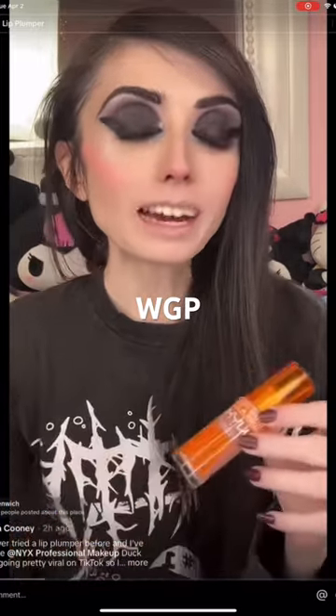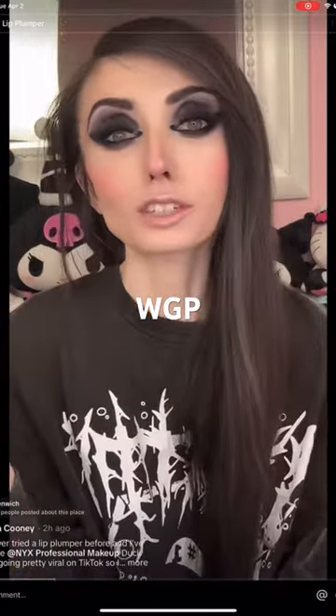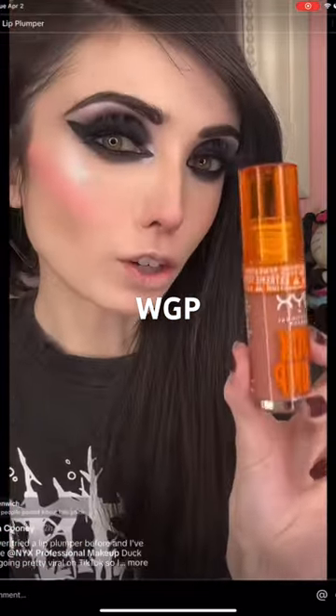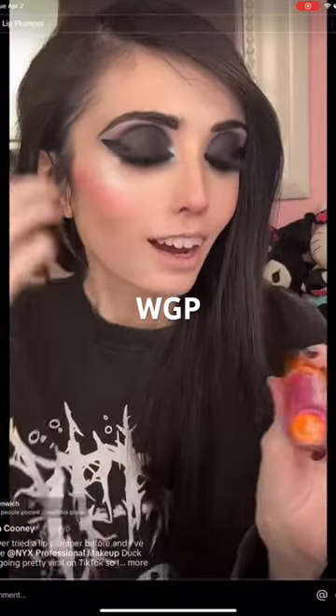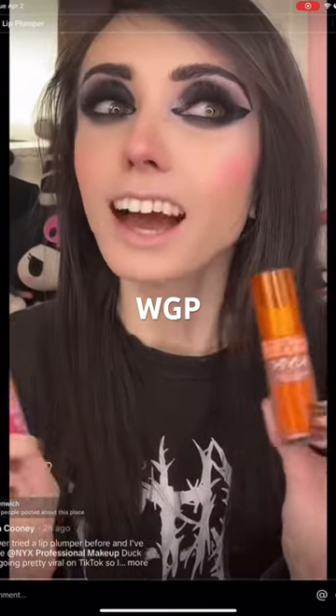I ended up buying this in two different colors just to kind of get the full experience. I got one that's more of a nude — this one is just called Banging Bear. And then this other one that looks more pink, that's called Bubblegum Bay. I honestly don't really know what is supposed to happen with these.